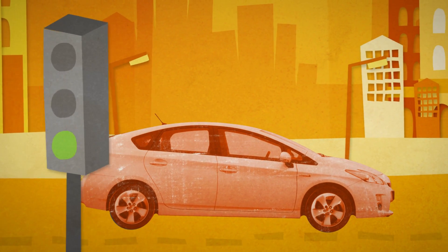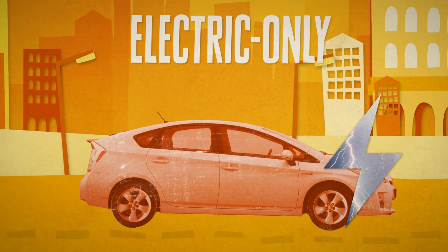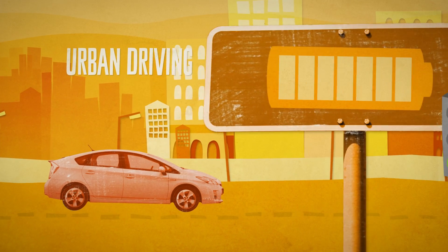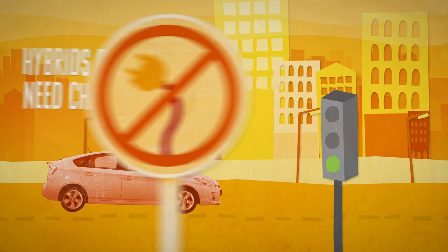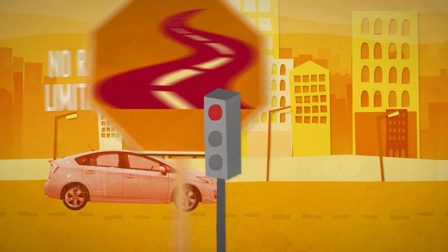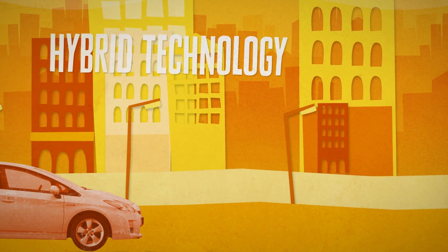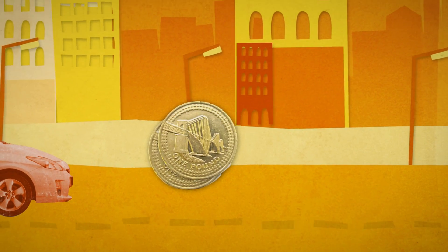Diesel-electric hybrids are designed to offer diesel levels of economy with the ability for electric-only running in urban areas, thereby reducing emissions from the diesel engine. Urban driving is ideal to charge the hybrid battery. Hybrids don't need to be plugged into the mains to recharge the battery. Because there's a petrol or diesel engine, hybrids have no range limitation. Hybrids can provide the performance of a larger engine with the economy of a smaller one.